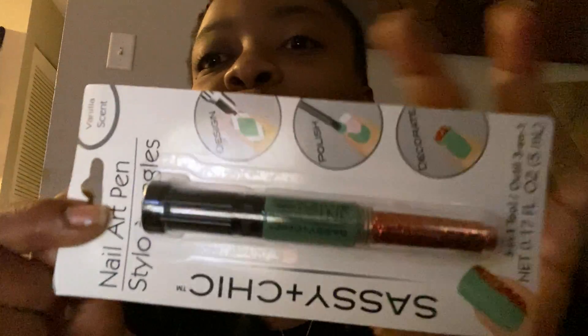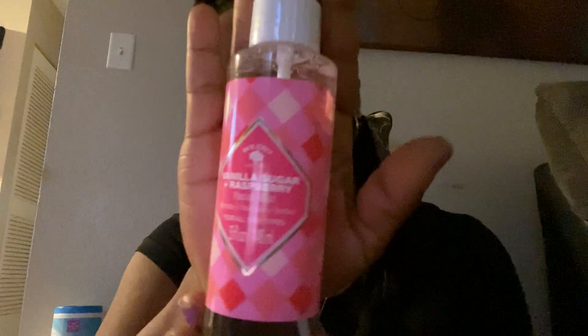Otra más, yo compré esto durante mis tiempo en los dólares. Yo busqué por todo las cosas para mis uñas simplemente porque necesito tan mucho trabajar. En mis otra bolsa yo tengo tan mucho cosas para mis caras — yo tengo ese refresher.